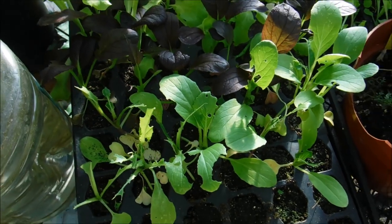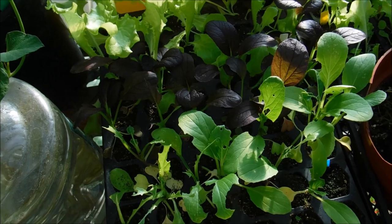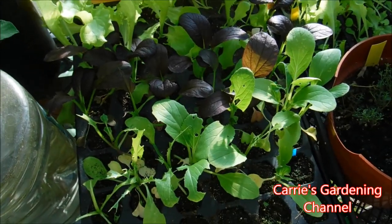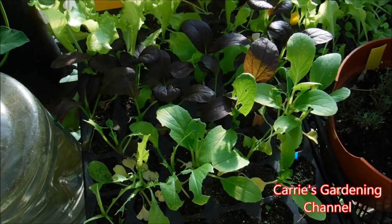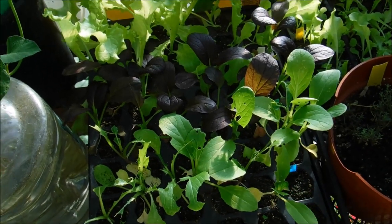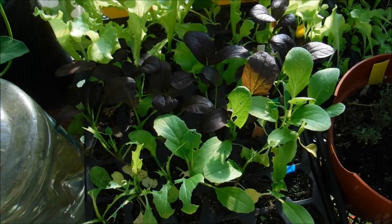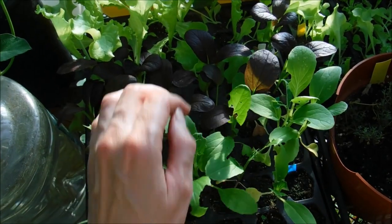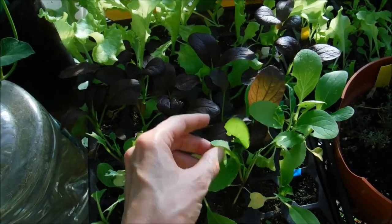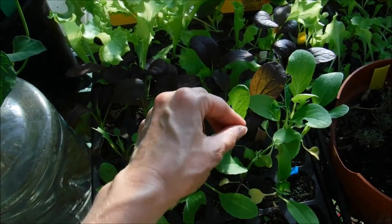I grew this earlier in the greenhouse and started it earlier, and I didn't have any issues with it. So when I started it for this fall crop — and I did do a video on my channel for how I started this from seed — it didn't occur to me that I was going to have an issue with this. Now I know, and I'll make a note of it and keep an eye out for them.